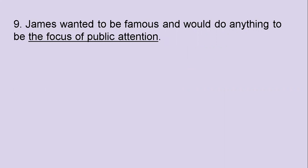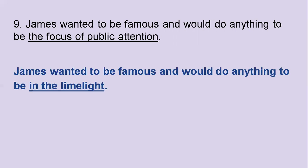The ninth one: James wanted to be famous and would do anything to be the focus of public attention. What's the idiom? It's getting easier, isn't it? There are just two left. The answer is 'in the limelight.' James wanted to be famous and would do anything to be in the limelight.